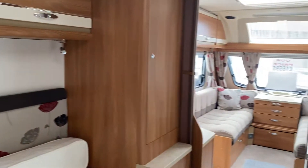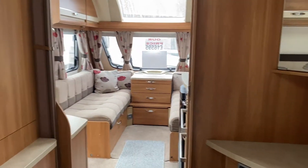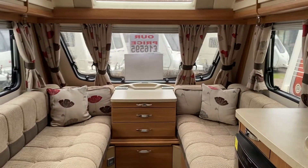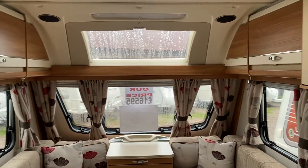So that ladies and gentlemen was our 2014 Swift Challenger SE 580, priced at £16,595. It will come fully serviced, fully validated, fully demonstrated to you, and with warranty.